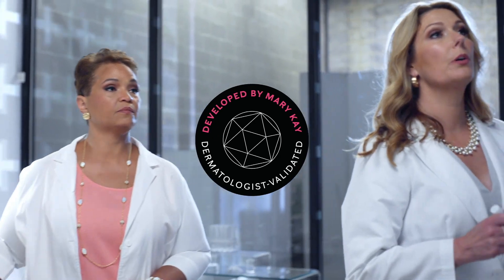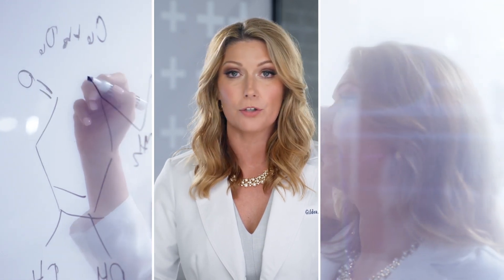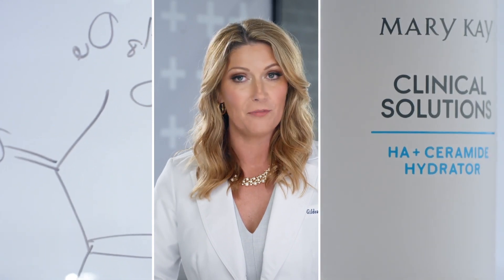In developing the new Mary Kay Clinical Solutions line of products, we went above and beyond the normal process of testing and claims review by providing behind-the-scenes access to an external advisory panel of U.S. board-certified dermatologists to help validate the formula and ingredients.